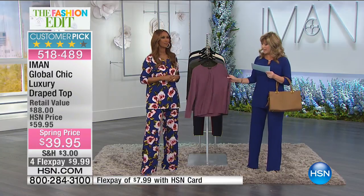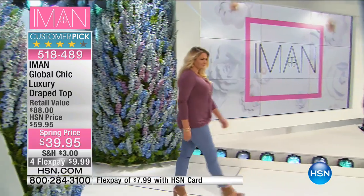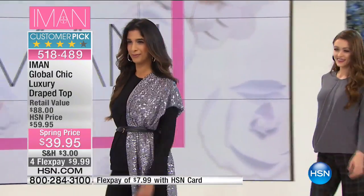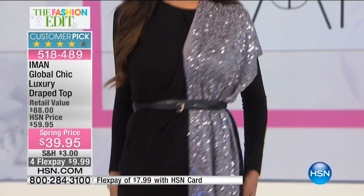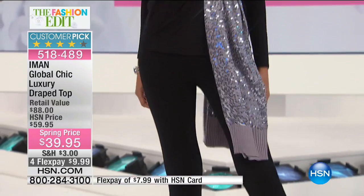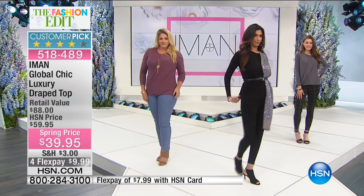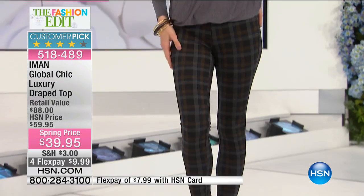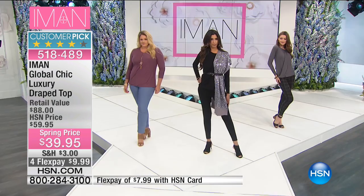Don't forget about the handbag — there are over 400 of you trying to pick up the handbag. Now, this is the big private sale. I like that better than 'secret sale.' This is the Global Chic Luxury Drape Top, which whether it's Global Chic or her Platinum Collection, they're all exclusive to us at HSN. This is a big customer pick at $20 off. You can see how Nadia's wearing this in the black — it's an updated look to just throwing on any type of tee.